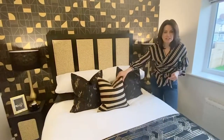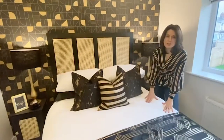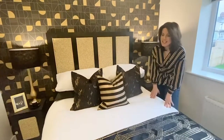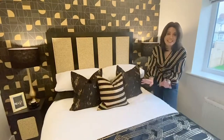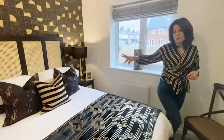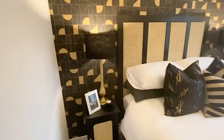Somebody donated a black and gold cushion which works in really well. Even this double bedding we found in a charity shop for £3 — lovely quality, in really good condition, clean and fresh, and it works really well.